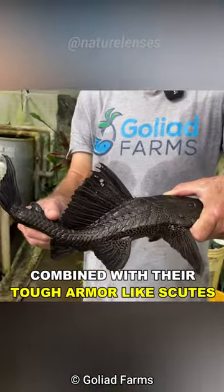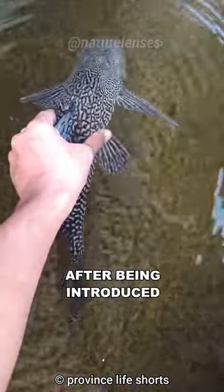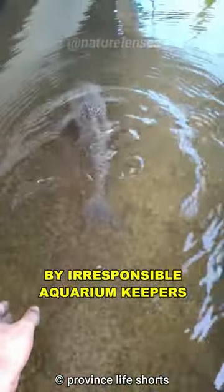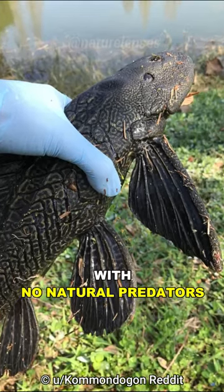Combined with their tough armor-like scutes, they became an invasive species in many countries. After being introduced by irresponsible aquarium keepers, they ended up out-competing the native species with no natural predators. They used to be a part of the...